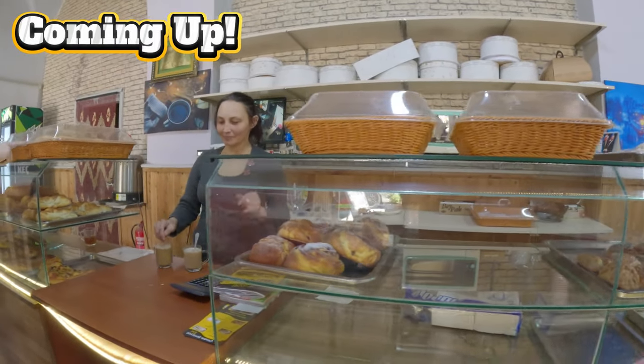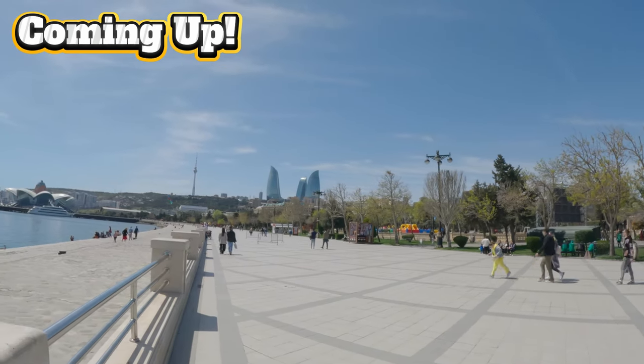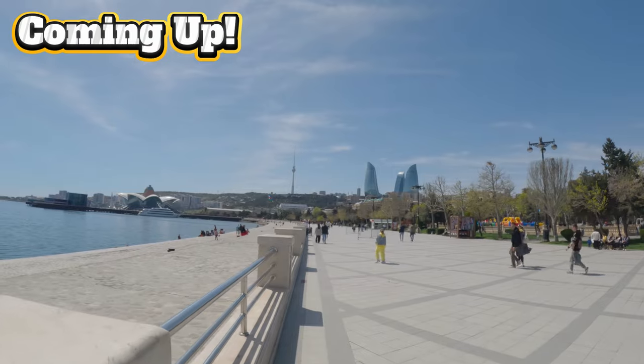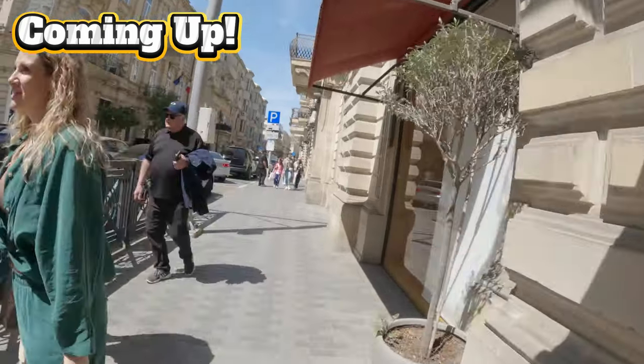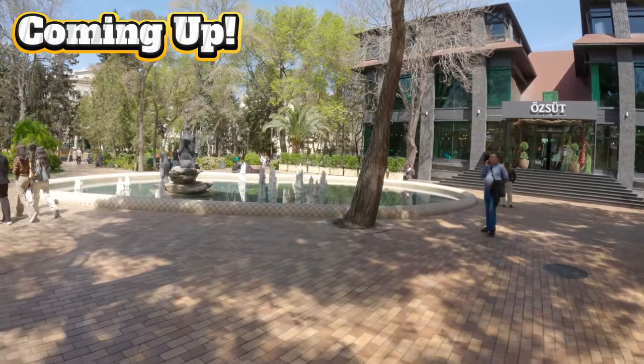Here's the flame towers — huge, massive Azerbaijani flag right there. Oh wow, I love your hat! Thank you. These look like a nice fountain — look at this, looks like salt crystals coming up.